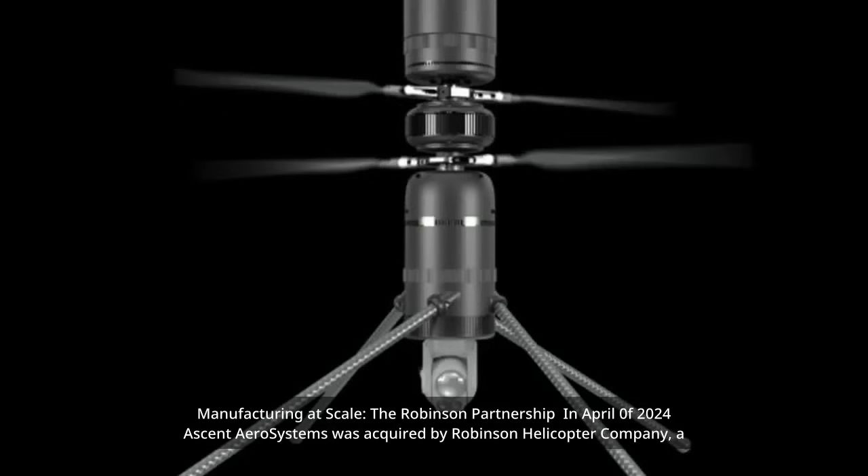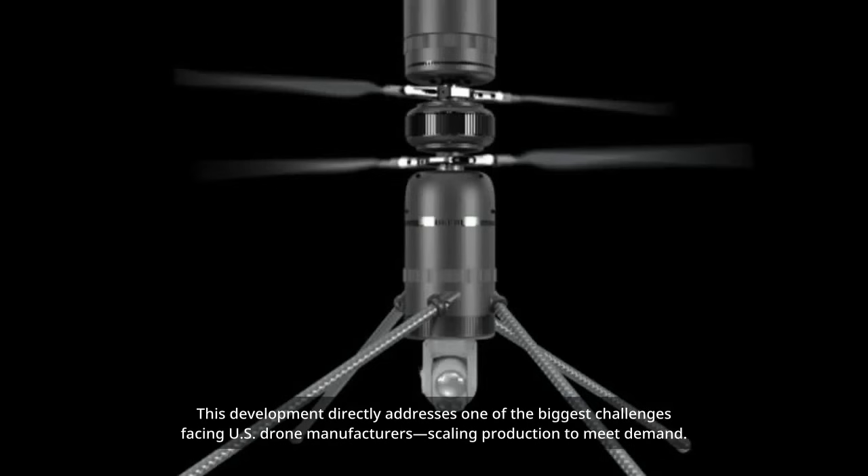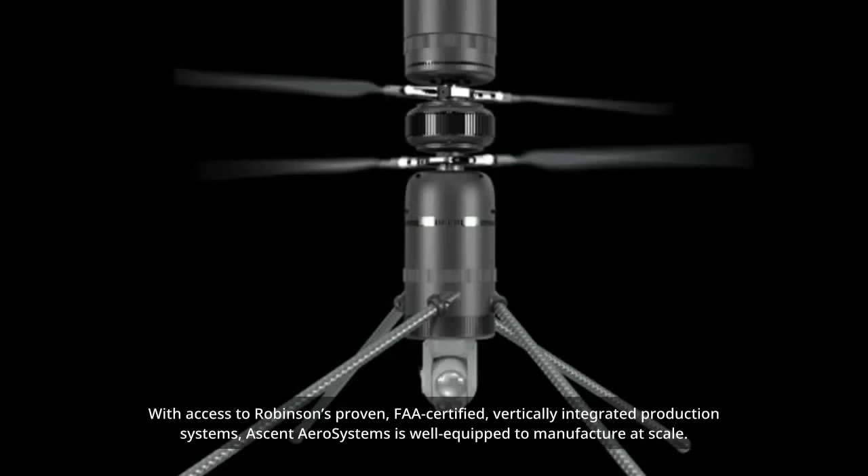In April 2024, Ascent AeroSystems was acquired by Robinson Helicopter Company, a premier aerospace OEM with over 50 years of manufacturing experience. This development directly addresses one of the biggest challenges facing U.S. drone manufacturers — scaling production to meet demand. With access to Robinson's proven, FAA-certified, vertically integrated production systems, Ascent AeroSystems is well-equipped to manufacture at scale.